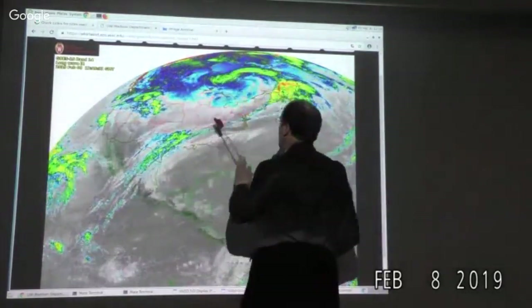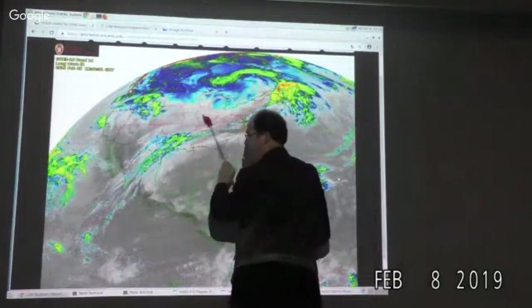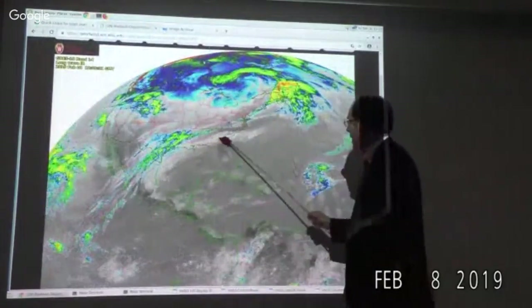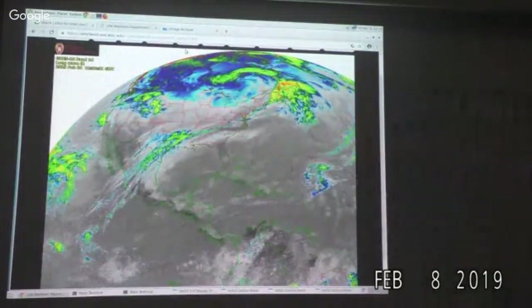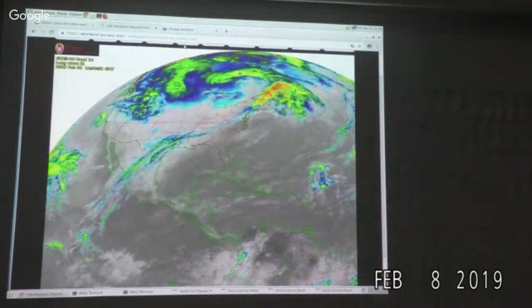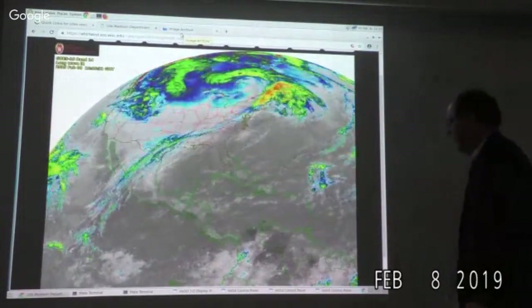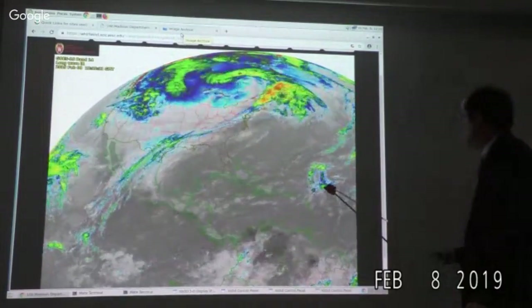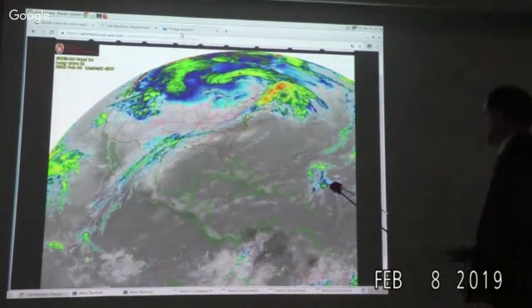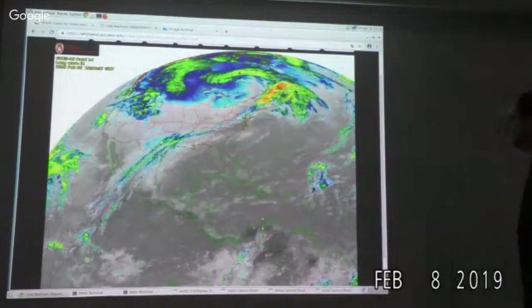At zero Z there was a fairly impressive radar reflectivity band in the central United States. There was something I'd never seen before when I came in — there were no 12Z maps yet. I wanted to point out that over the central Atlantic you see these little low cloud patches moving from east to west. This broad, persistent easterly flow is around the periphery of a broad subtropical ridge that extends across from the central Atlantic into the western Gulf of Mexico.